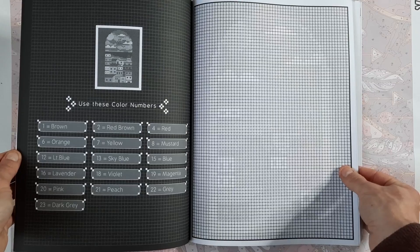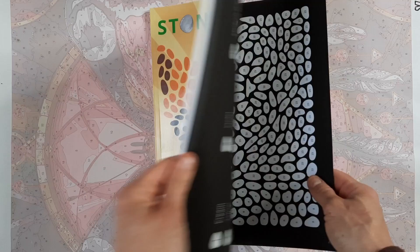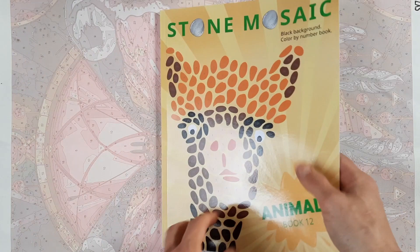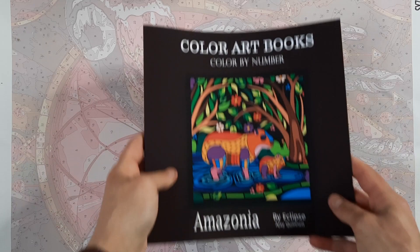Then I also got the newest Belba one — the Stone Mosaic Animals Book 12. If you know these books, you know the drill: they're stone-shaped little mosaic shapes that you color. I'm still working in the 50 black backgrounds one, but I love having more of these.